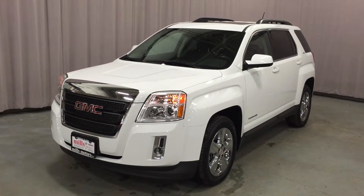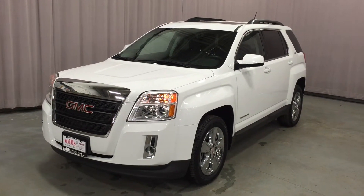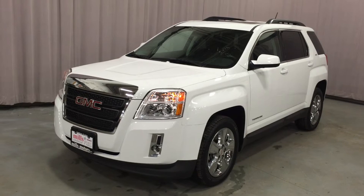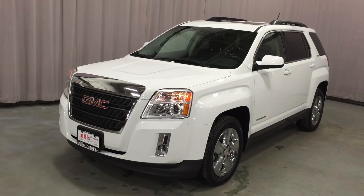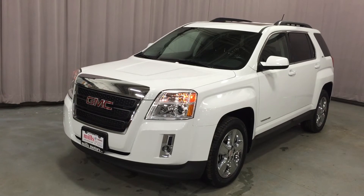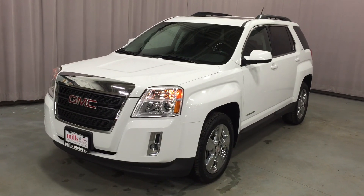What a fantastic opportunity. This is a demo — it's a 2015 GMC Terrain SLT1 all-wheel drive, 2.4-liter inline four-cylinder six-speed automatic transmission. It's got the rear view camera, the color touchscreen, XM satellite radio, OnStar. It's a fantastic car. Come on down to Mills Motors, located at 240 Bond Street East in Oshawa, and test drive this demo. We'd love to see you and we'd be very happy to show you that we will do whatever it takes.